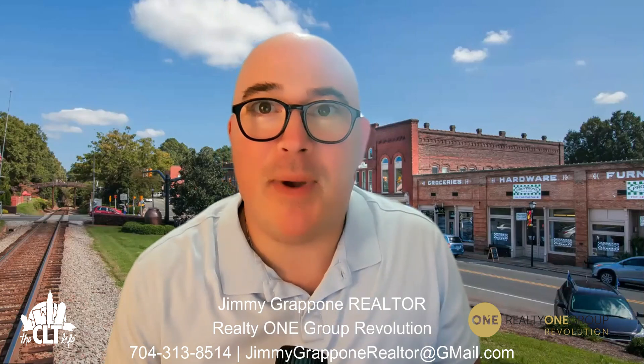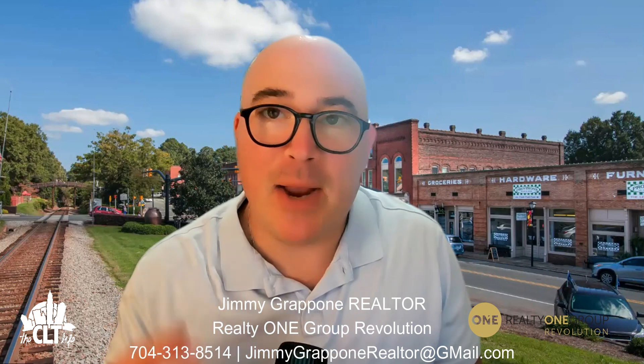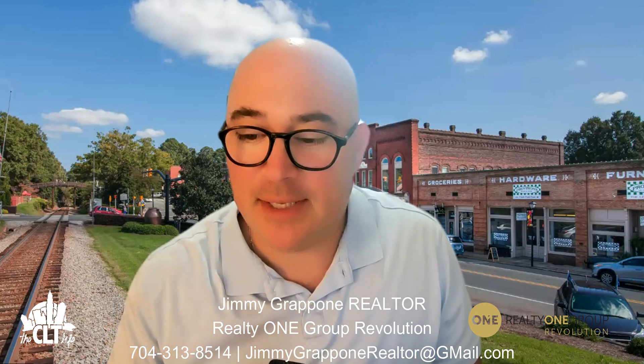Hey hey hey! What's up, everybody? It's Jimmy Grappone here with Realty One Group Revolution, back with another featured home of the day.